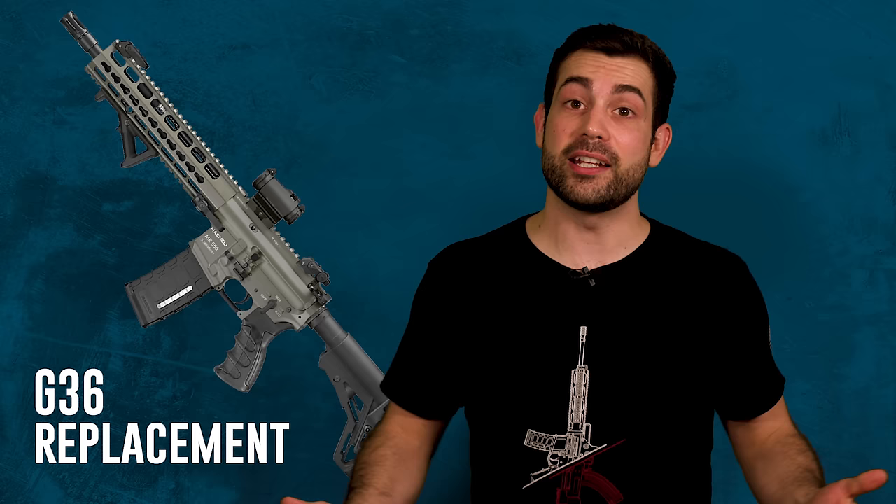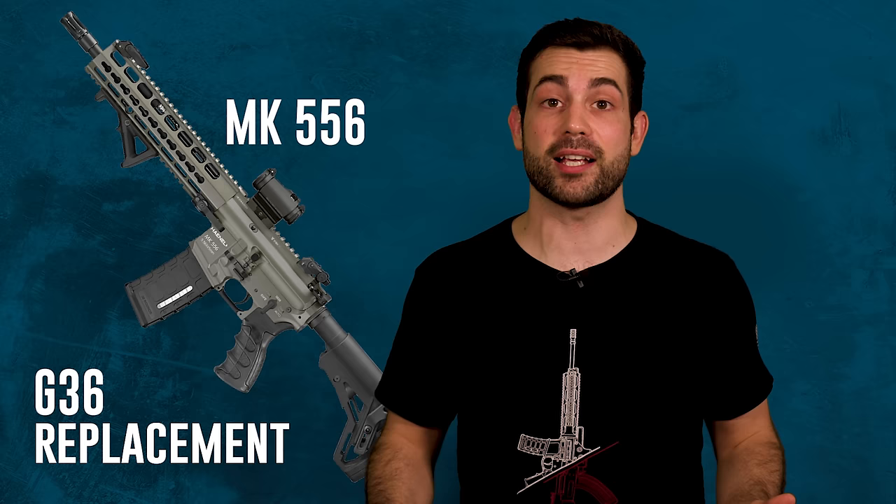The M4 and the SA80 famously took decades to perfect. Sometimes public perception of a weapon can matter just as much as its actual performance. It looks like in 2020, the German military is going to switch to the MK556, which will be their first main battle rifle not made by H&K.